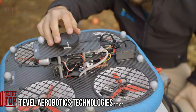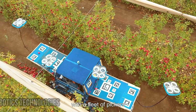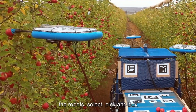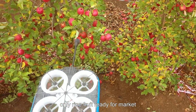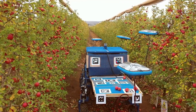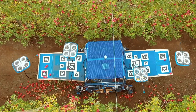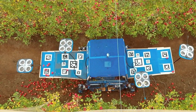Tevil, a visionary company, aspires to revolutionize the fruit harvesting market through the innovative use of drones. Their groundbreaking approach involves deploying flying autonomous robots — a patented platform that leverages cutting-edge algorithms, artificial intelligence, and data analytics to redefine fruit harvesting. The flying autonomous robots utilize advanced AI capabilities to analyze and process data from orchards.